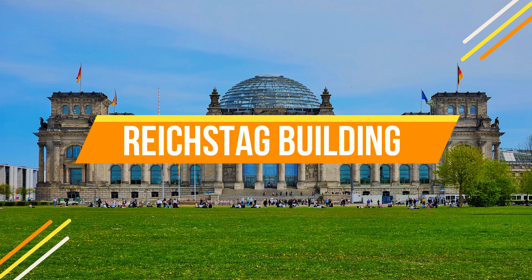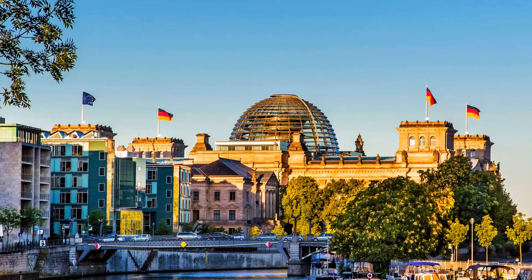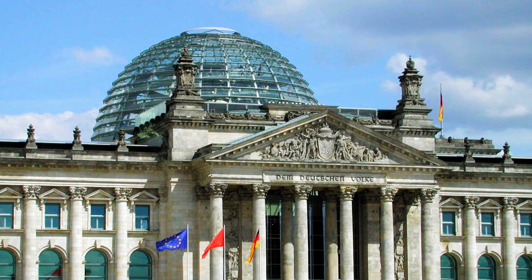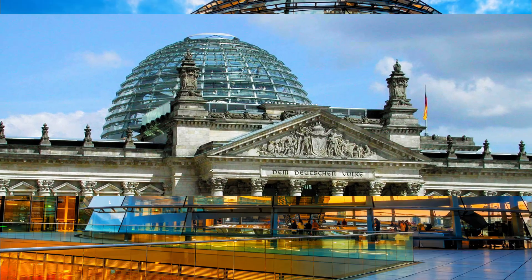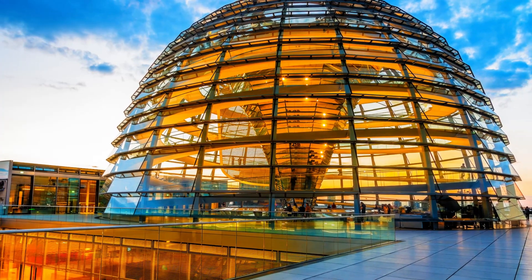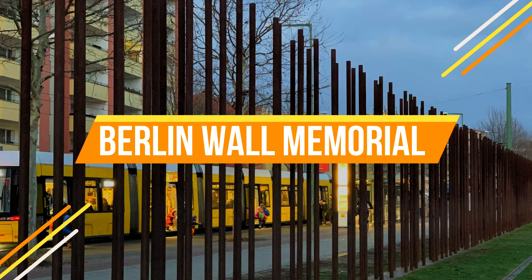Number two: Reichstag Building. Just a stone's throw from the Brandenburg Gate is the Reichstag Building, home to the German parliament. Ascend the glass dome for panoramic views of Berlin's cityscape and to appreciate its remarkable modern architecture.